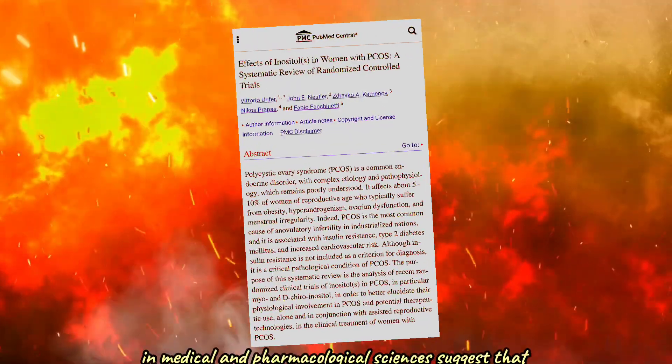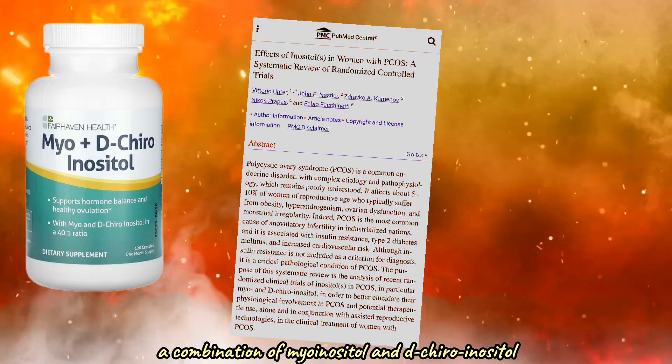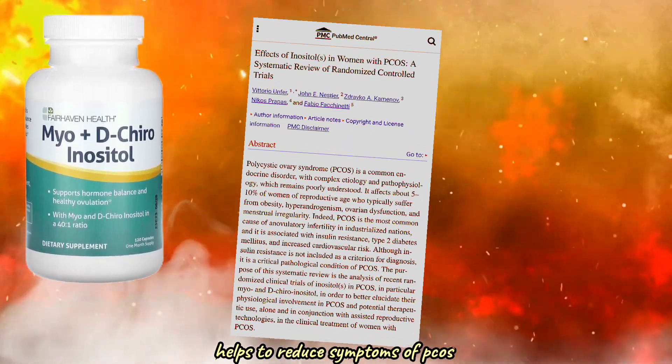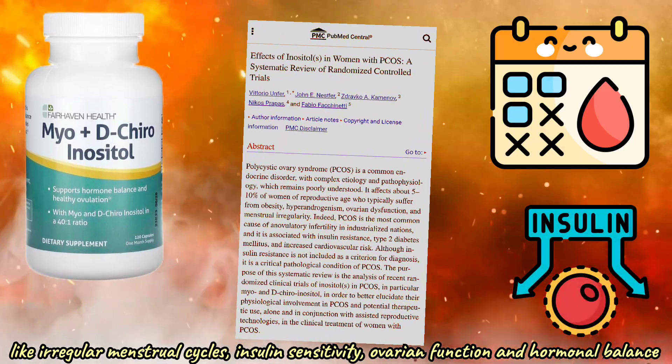There's a ton of research findings that absolutely support these benefits. A study in the European Review of Medical and Pharmacological Sciences suggests that a combination of myo-inositol and de-chiro-inositol in a specific ratio of 40 to 1 helps to reduce the symptoms of PCOS like irregular menstrual cycles, improves insulin sensitivity, and promotes hormonal balance.